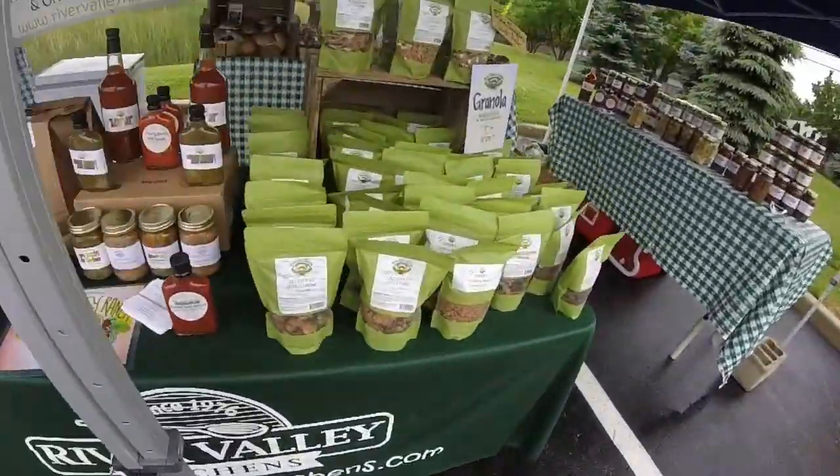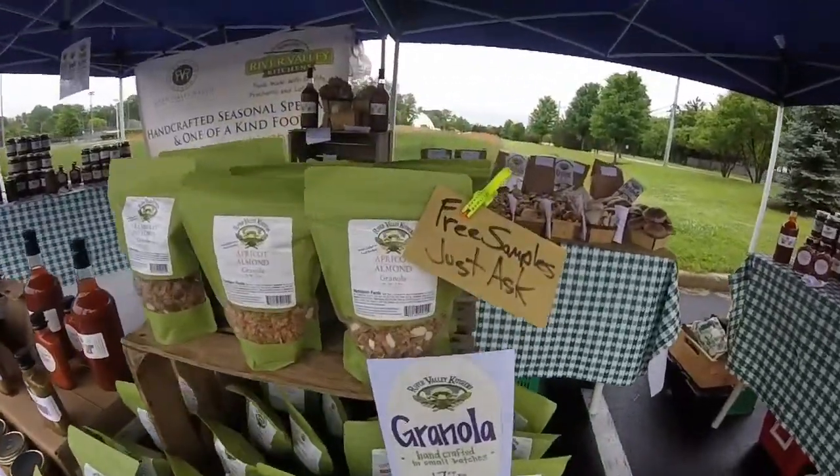Samples. Medley bags. Granola. Free samples.